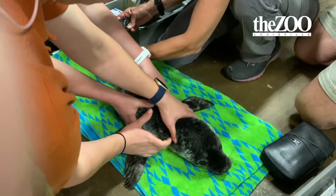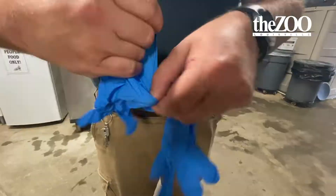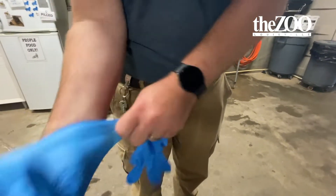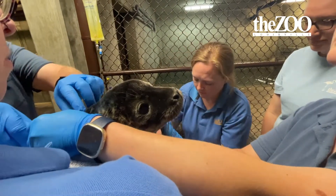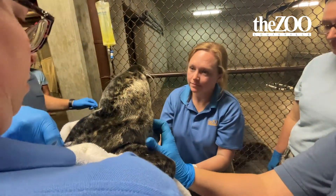We create hand-rearing plans just in case we have to step in and help the mom out a little bit. Unfortunately and fortunately, we were prepared, because we had to implement this birth management plan when we noticed that the seal pup wasn't gaining the appropriate amount of weight.